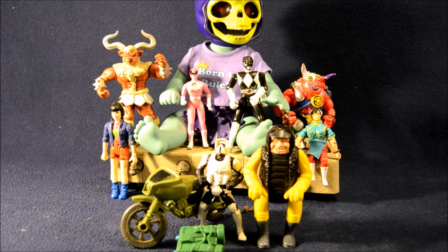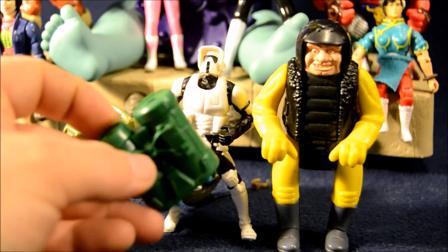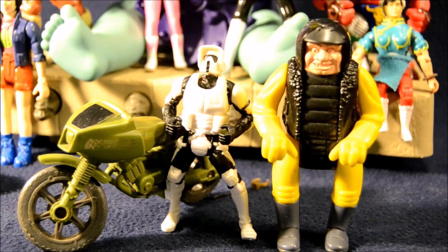Next up we've got some bikers. Just to get this out of the way, I found a Flak Viper backpack from G.I. Joe — cheap G.I. Joe accessory, had to pick that up. Here we've got the Power of the Force 2 Biker Scout figure from Hasbro/Kenner, the 90s re-releases. Really liked that figure as a kid.